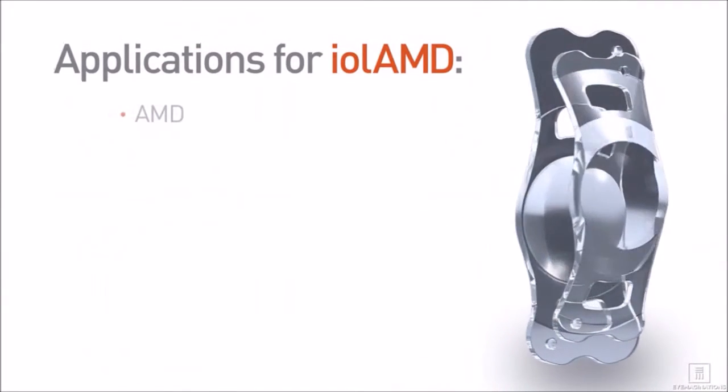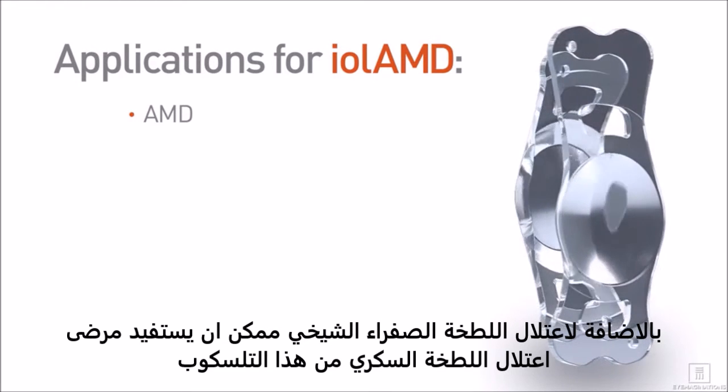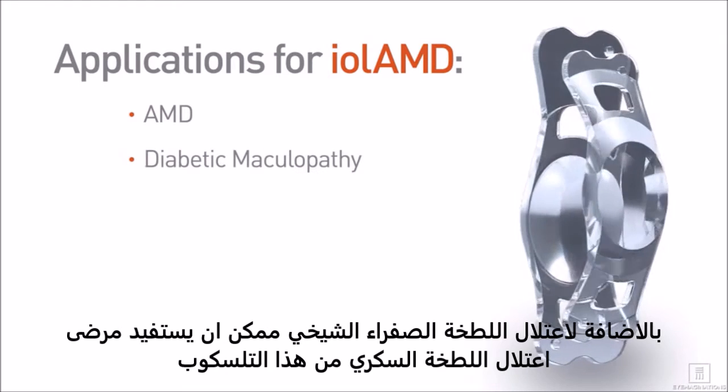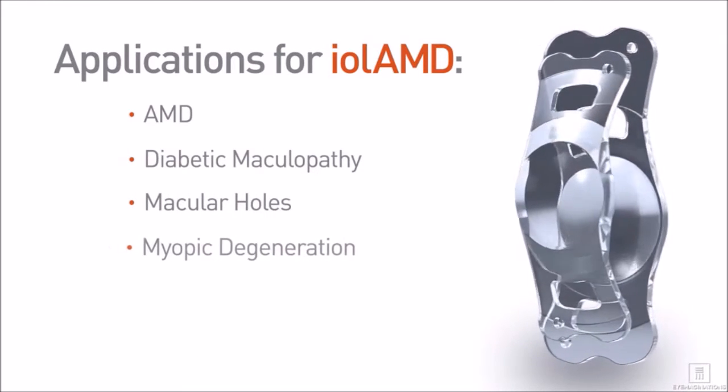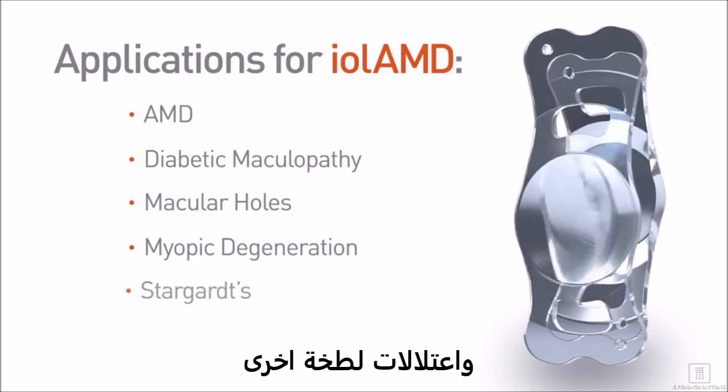In addition to AMD, the IOL-AMD system may be beneficial for patients with other forms of macular disease, including diabetic maculopathy, macular holes, myopic degeneration, and hereditary retinal diseases such as Stargardt's and Best's.